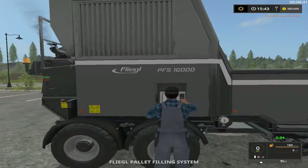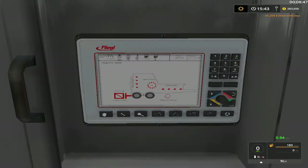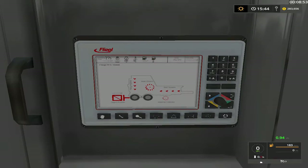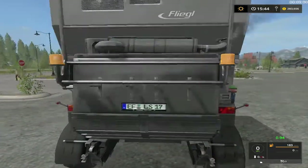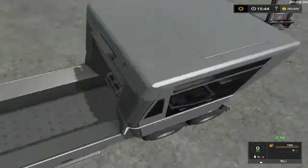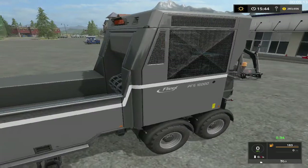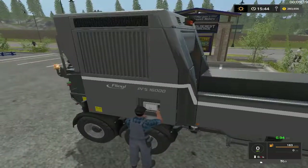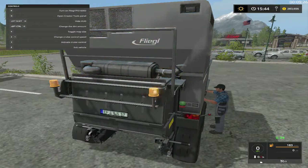You get in here and basically you're standing right here — this is your view. What it does is you load stuff in, it compacts it, and pushes out pallets. It's got beacon lights. Maybe we can pallet up some wood chips — that'd be pretty neat.